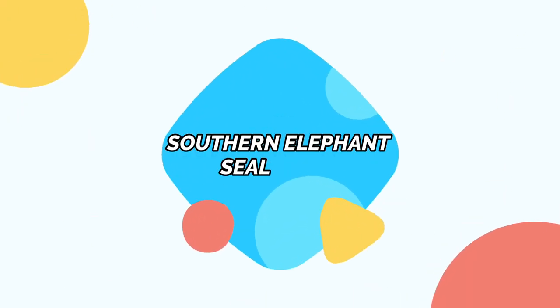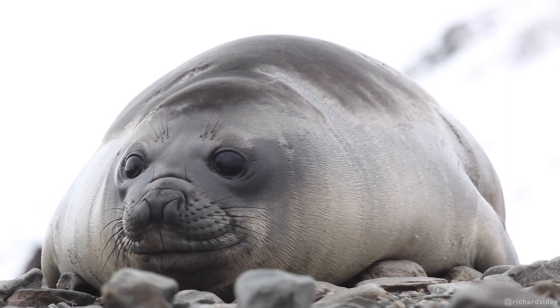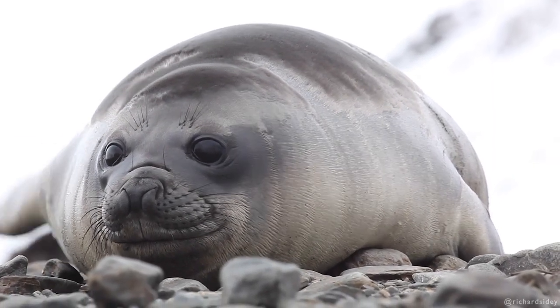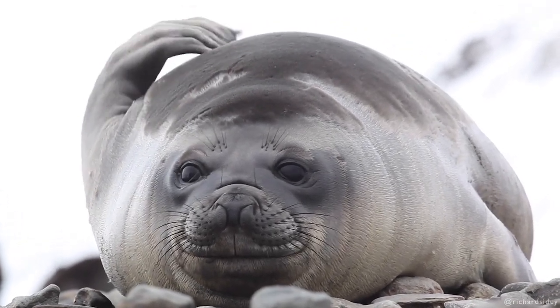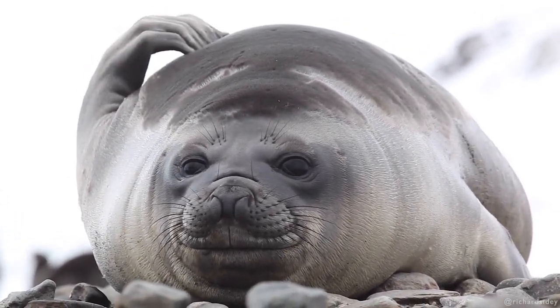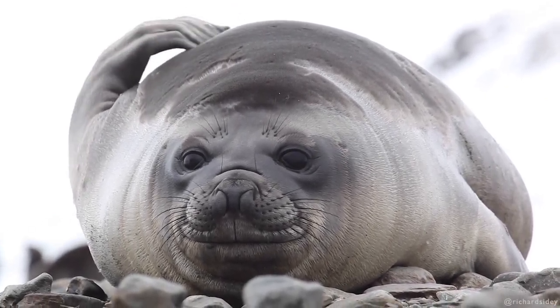Southern elephant seal. Southern elephant seals are the largest seals worldwide. Growing around 13 feet and 4,500 pounds, these seals spend around 90% of their lives hunting for prey underwater, including squid, sharks, and fish.